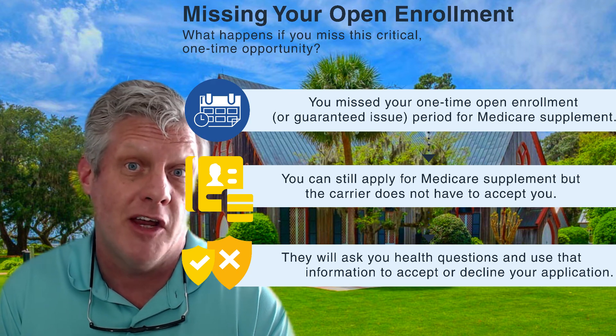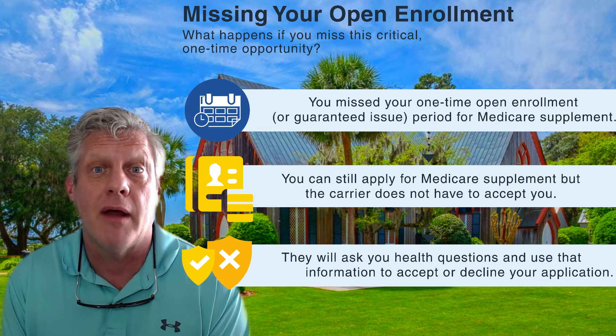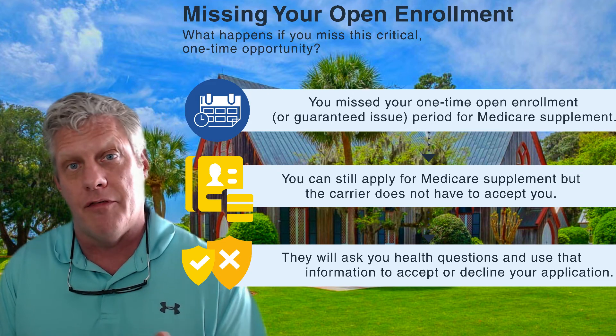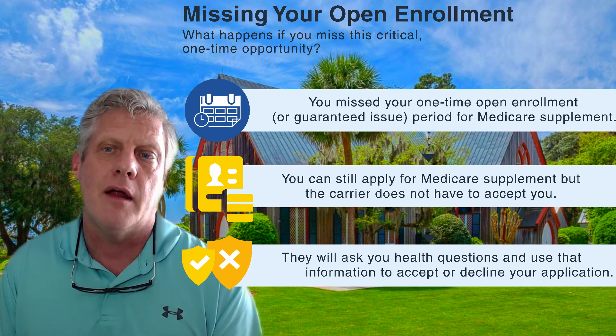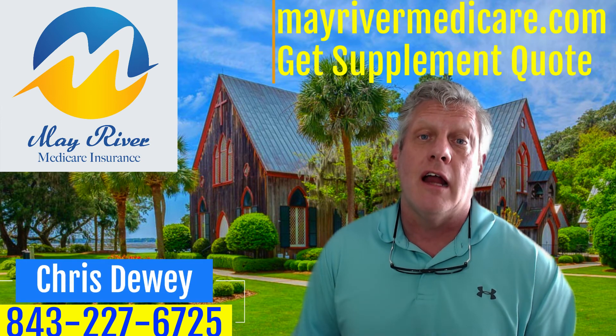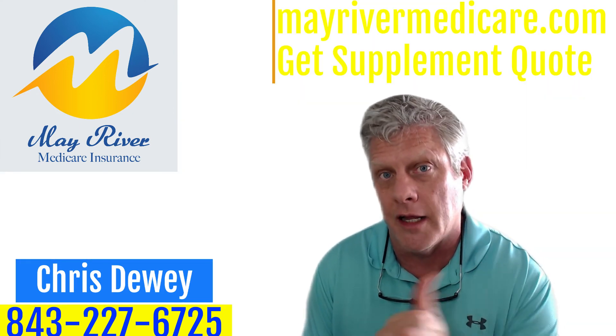There are two reasons agents put you in Plan G: one is they have no clue what we're talking about here, and the other is they know Plan G has a higher premium and they get paid a higher commission. And if you get sick, you cannot go back — you can't change Medicare supplement plans, you're stuck for life. So would you rather be on a supplement with very low projected rate increases, or on Plan G that's forced to accept sick people using their guaranteed issue rights? I'm looking out for you not just today but for the next 10, 20 years and your future rate increases — that's the number one danger of getting a Medicare supplement.